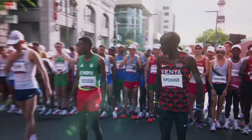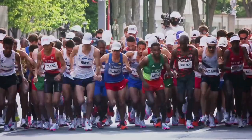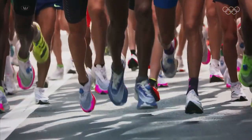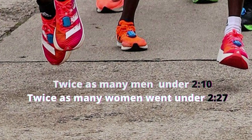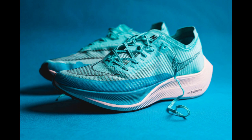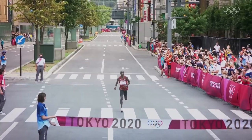The evidence of faster running performances is pretty compelling, especially for long distance running. Since the Zoom Vaporfly came out in 2016, athletes have been smashing records worldwide. An analysis of the world rankings showed that in 2019, twice as many men went under 2:10 and twice as many women went under 2:27 in the marathon compared to 2016. Nike's claim of a 4% improvement in running economy was confirmed by multiple studies, translating to 2–3% better finishing times.